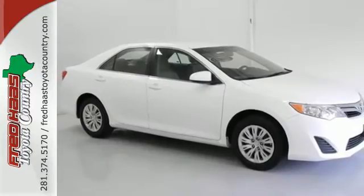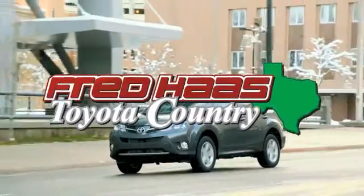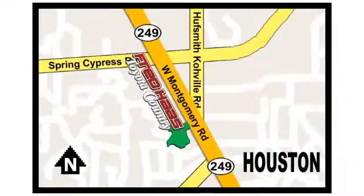Come down and test drive this Camry today. Fred Haas, proudly serving our community for more than 35 years. Fred Haas Toyota Country, Highway 249 at Spring Cypress, just two miles north of Willowbrook Mall.